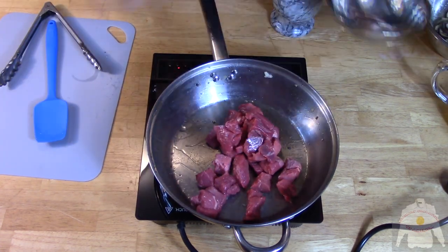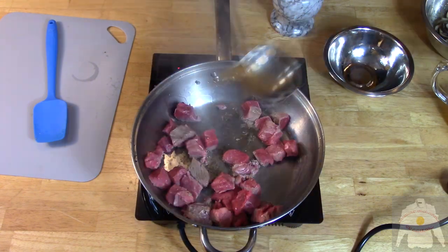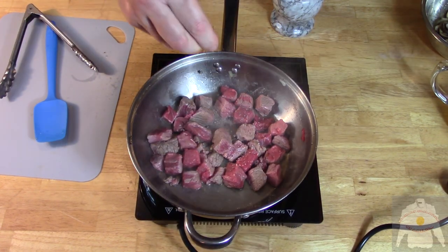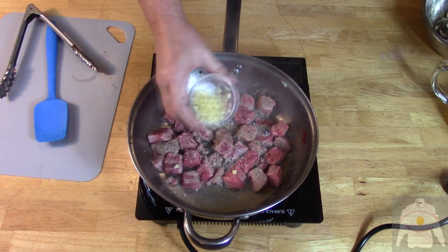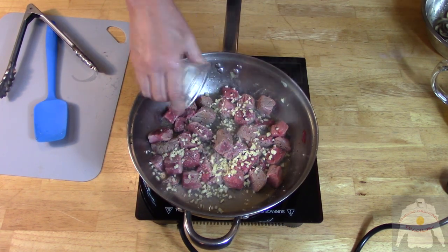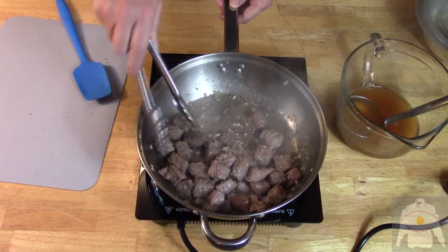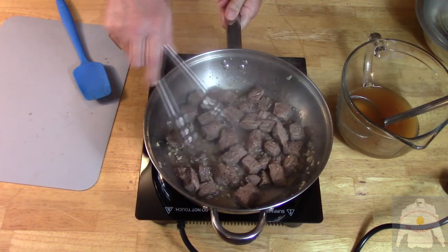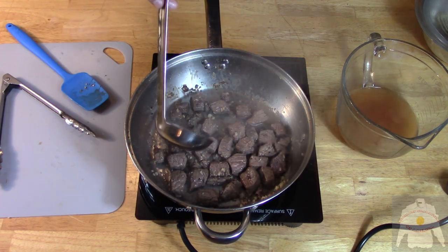Now add the stew beef and a little beef stock. Add the salt and pepper, and the garlic. Continue to cook the beef and continue to add the stock to deglaze if necessary.